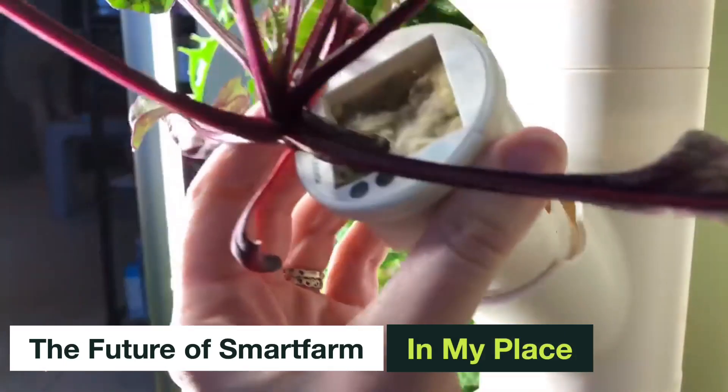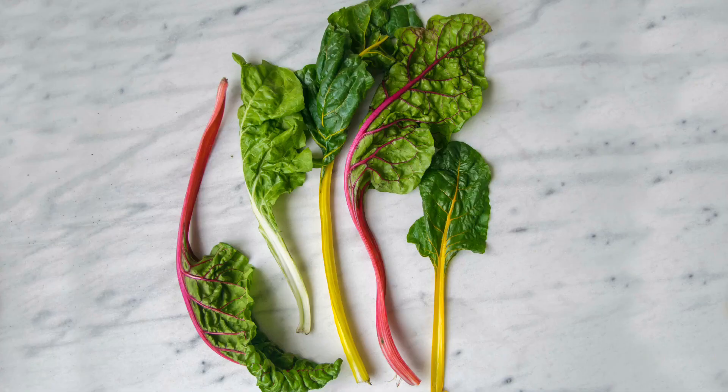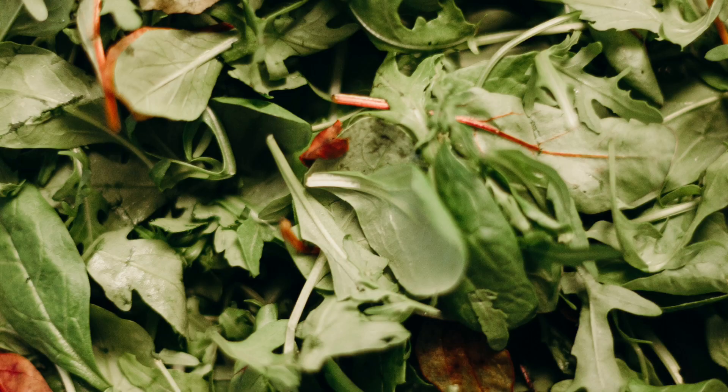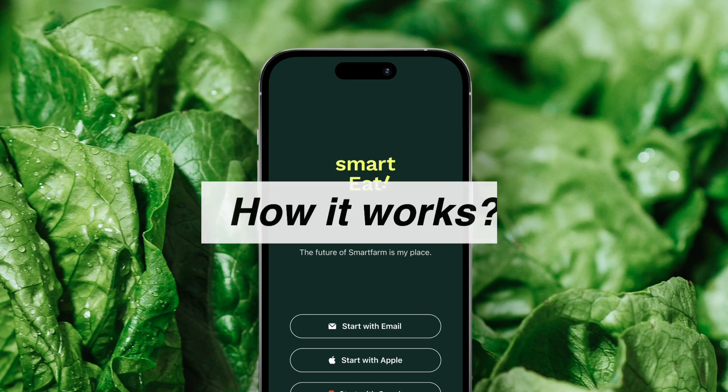In the future, smart farming becomes popular and it is very productive. But harvested vegetables quickly lose their freshness and have short expiration dates — they will be thrown away. We solve this problem with this app named Smart Eat.